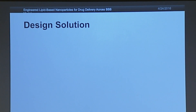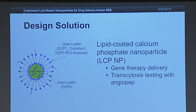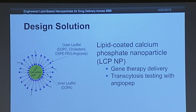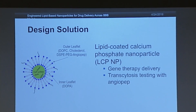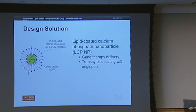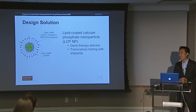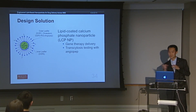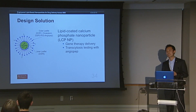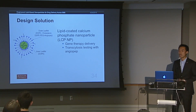Our team decided to approach this problem in two ways. The first was a nanoparticle — think of it as a little molecular shell that can hold drugs and deliver them, protecting the drugs from being degraded within the body while allowing us to target certain locations. The core of the nanoparticle, shown in green on the slide, is made of calcium and phosphate, which together hold siRNA — our drug of choice — within that core.